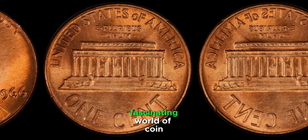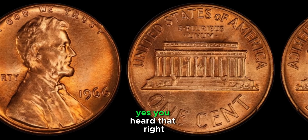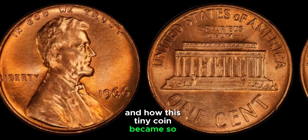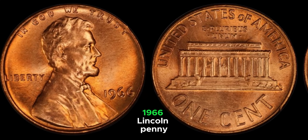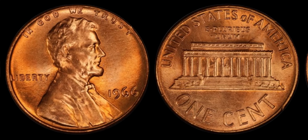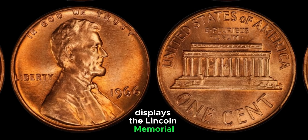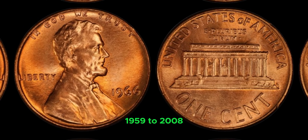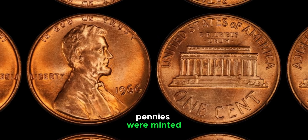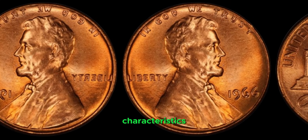We're diving into the fascinating world of coin collecting and uncovering the mystery behind the 1966 Lincoln penny that's worth a million dollars. This penny features the familiar portrait of Abraham Lincoln on the obverse, designed by Victor David Brenner, in use since 1909. On the reverse, it displays the Lincoln Memorial, a design used from 1959 to 2008. What makes the 1966 penny so special? The secret lies in a combination of rarity, historical significance, and unique characteristics.